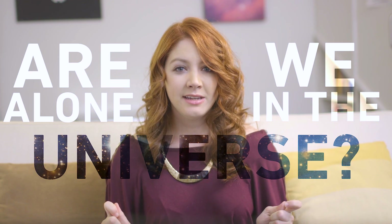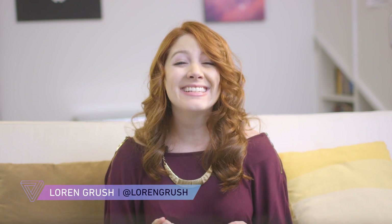Are we alone in the universe? It's the question that humans have been asking for millennia. We may not have a solid answer yet, but luckily NASA's been working on it. They've sent landers to Mars and are planning to send a probe to Jupiter's moon Europa in the 2020s. But how will NASA or other space agencies know an alien if they see one? That's where planetary protection comes in.